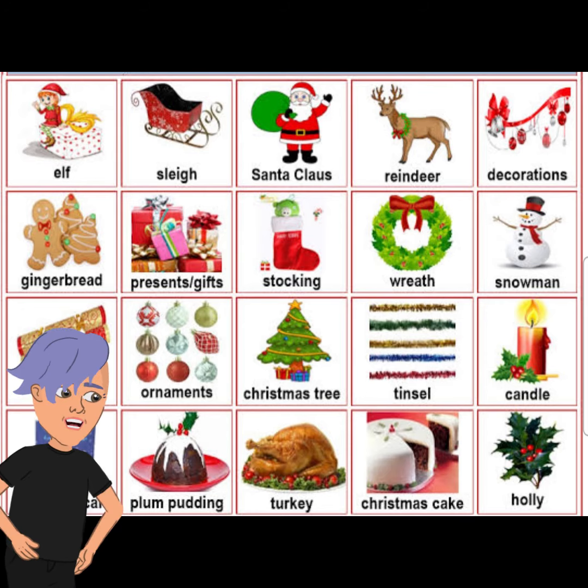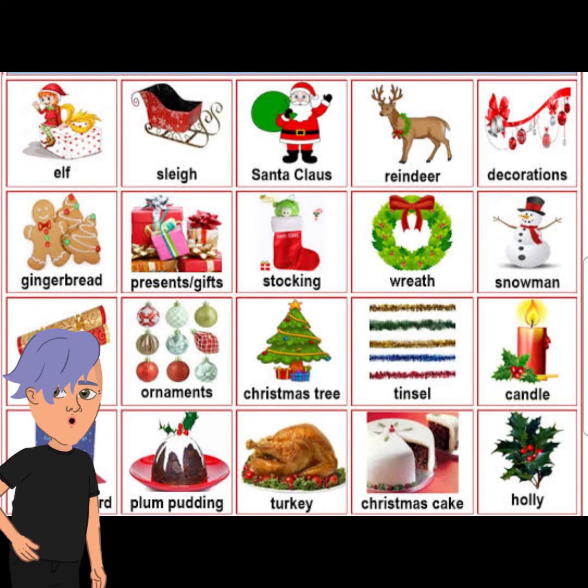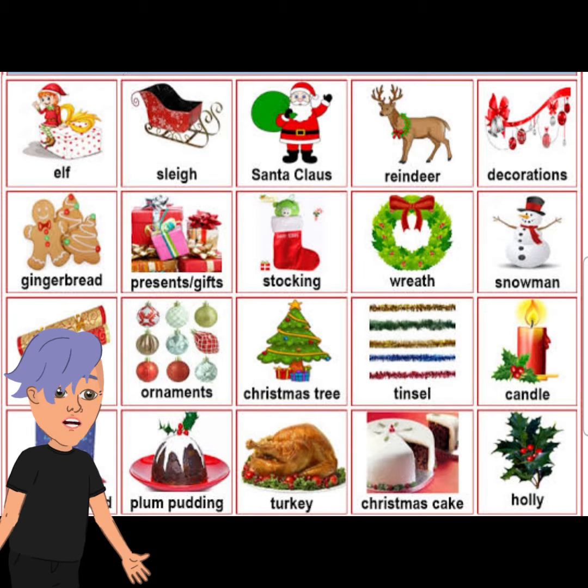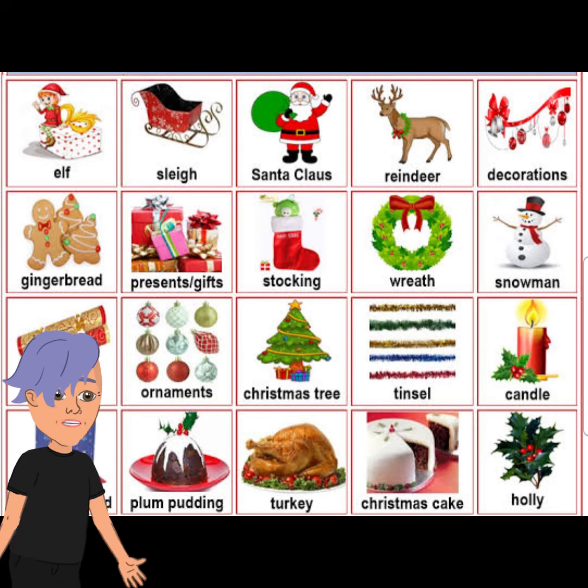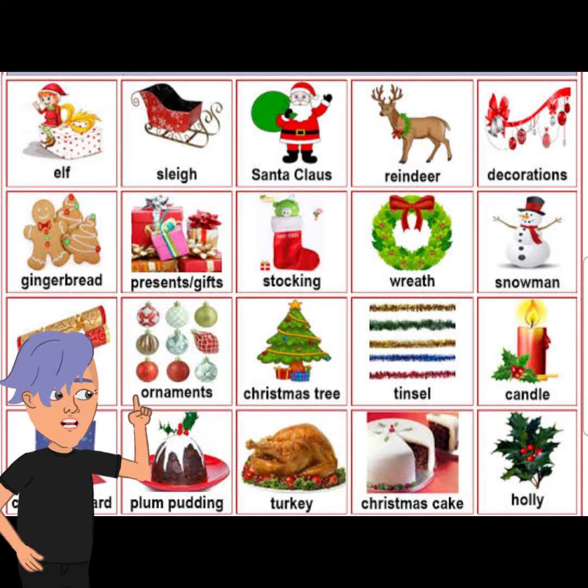The presents have the names of all members of the family on them. We also have stockings on the mantel — we put some sweets and toys for the children, which are brought by Father Christmas, who comes to the house riding a sleigh pulled by a reindeer.